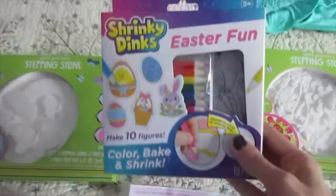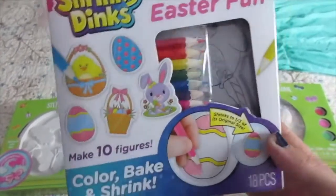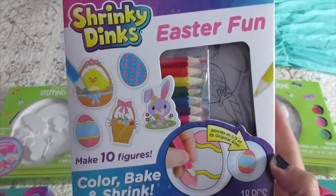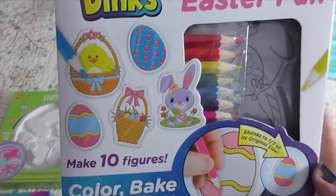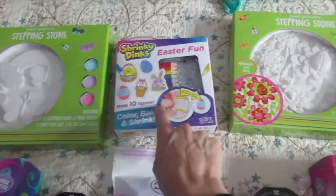I also found these Shrinky Dinks. These were in the Easter section. I used to do Shrinky Dinks when I was younger, and these just brought me back — I was like, these are so cool. I know you can make them from home from any plastic, but I thought these had characters they could actually color in rather than drawing the actual characters. I think they'll enjoy that.